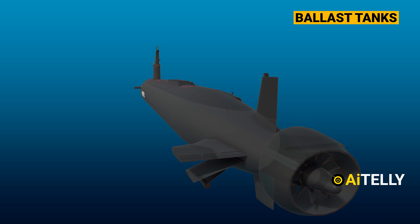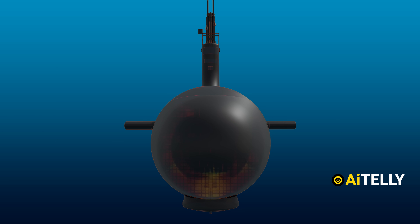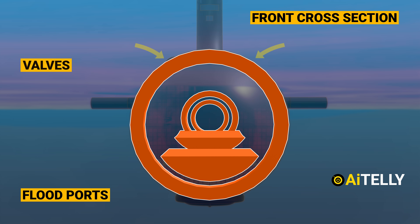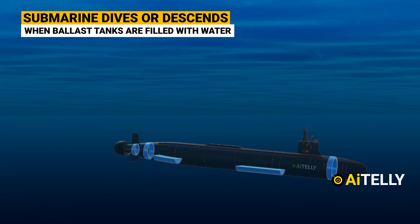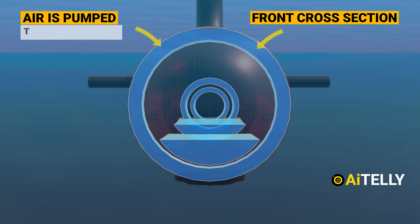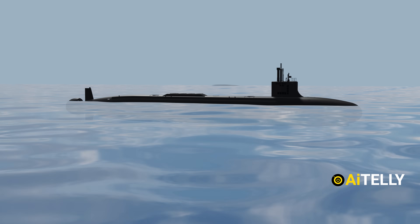Ballast tank technology is a complicated process, but we'll present it in super simplified animation. In a submarine, there are ballast tanks attached to the front, back, and middle. The tanks have flood ports at the bottom and valves at the top. To submerge, it opens the flood ports. As the ballast tanks fill with water, the submarine starts to dive. To return to the surface, air under pressure is pumped in to blow water out of the ballast tanks, and the submarine rises as a result of buoyancy — all liquids and gases in the presence of gravity exert an upward force.